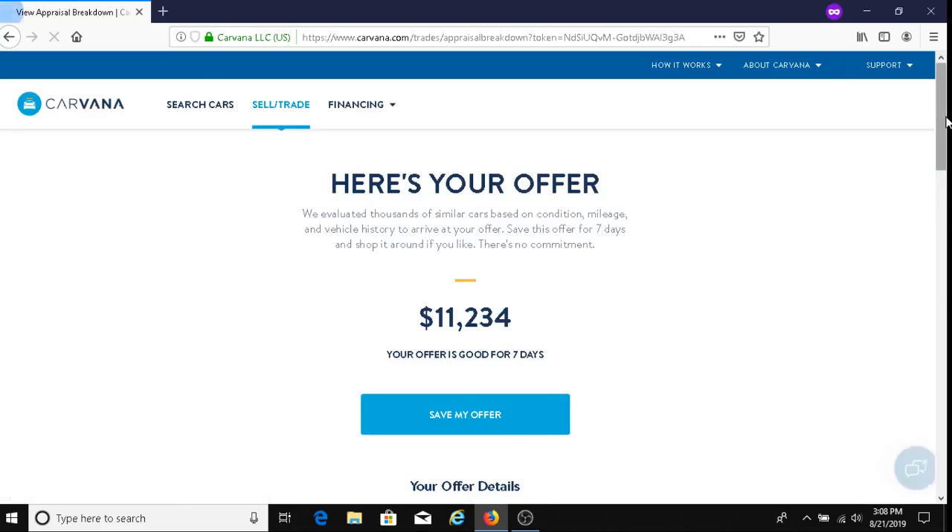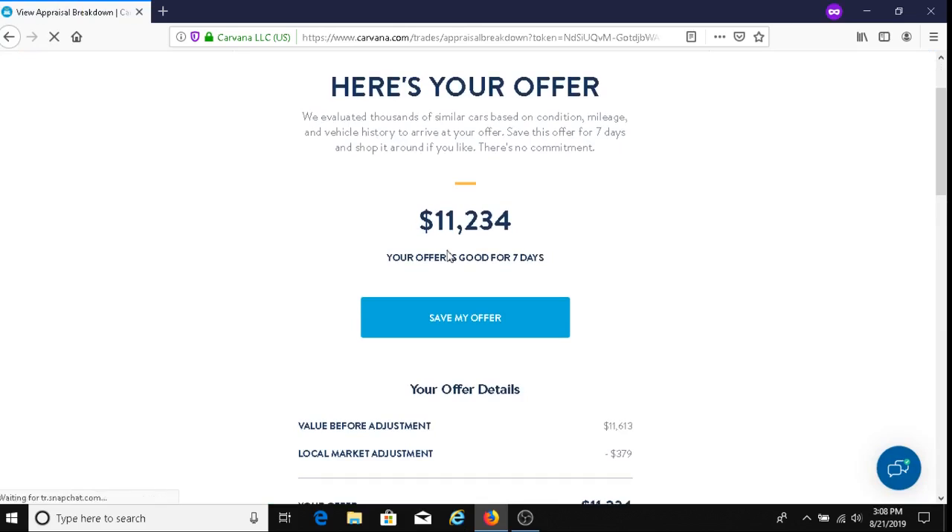And there it is — the offer comes back at $11,234. So that's the offer, and it's good for seven days. And if you want, you can save the offer.